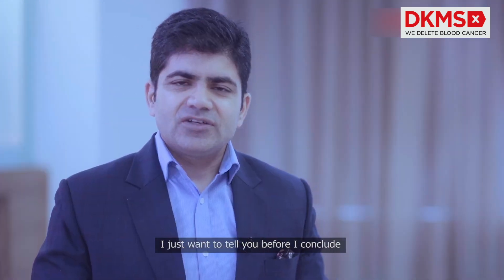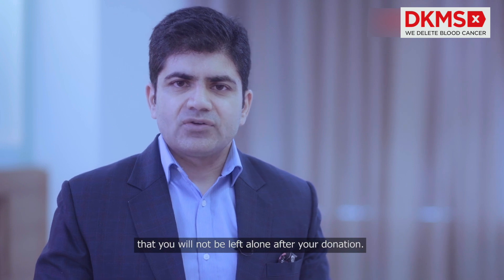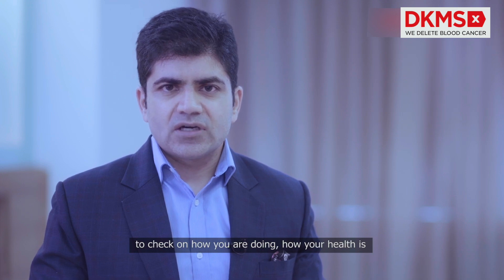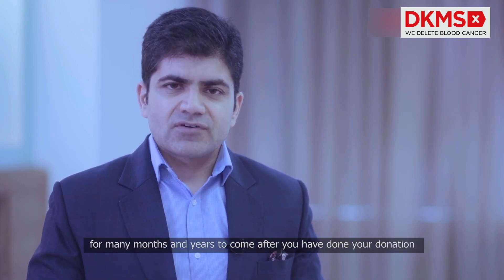I just want to tell you before I conclude that you will not be left alone after your donation. There will be regular follow-up done by the registry to check on how you are doing and how your health is for many months and years to come after your donation.